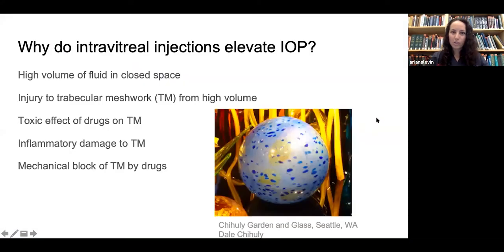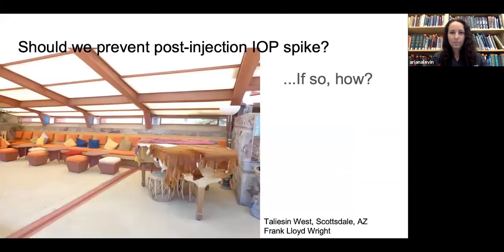Why do intravitreal injections elevate intraocular pressure? There are a number of theories and we don't have good data to demonstrate which is true. One idea is that the high volume of fluid in a closed space raises the pressure. Another is injury to the trabecular meshwork from that high volume, or a toxic effect of intravitreal drugs on the trabecular meshwork, inflammatory damage, or a mechanical block of the trabecular meshwork by a drug.